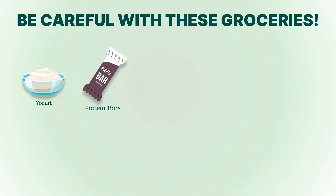2. Protein bars. Many protein bars marketed as healthy snacks are packed with hidden sugars and artificial ingredients. Check the label and choose bars with minimal added sugars, or make your own keto-friendly version.